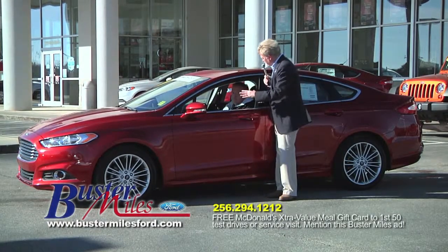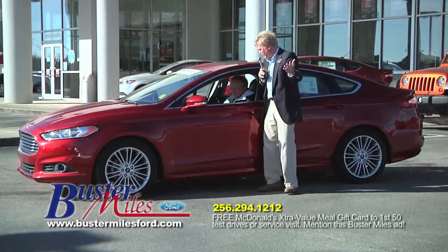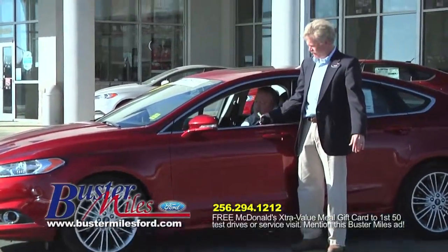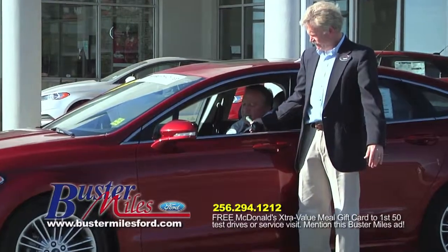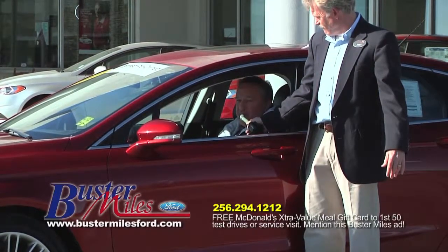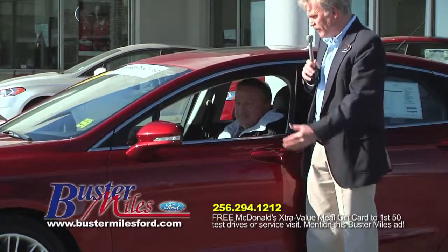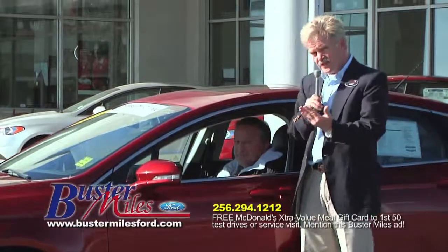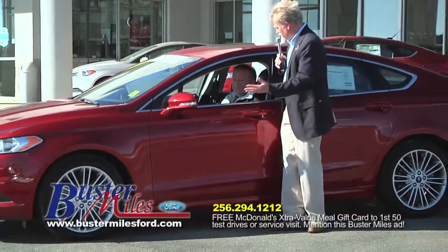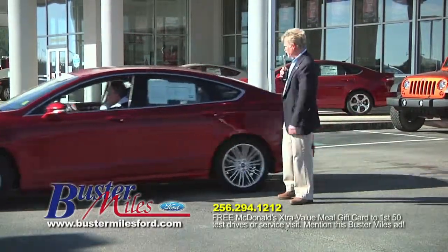I want to introduce Curtis Butler, our finance manager at Buster Miles — we're so proud to have Curtis. He's from Piedmont, Alabama. This is a 2013 Ford Fusion, priced at $25,575, now $22,500. We have special interest rates on the certified pre-owned — as low as 1.9%. And folks, if you've had some credit issues, Curtis specializes with all the lenders to get you approved today and driving in a car. Life's too short not to drive a new car. You can apply online or come on over.